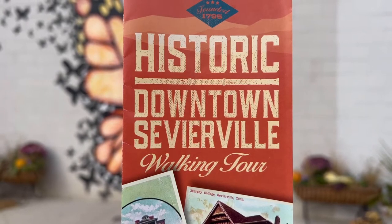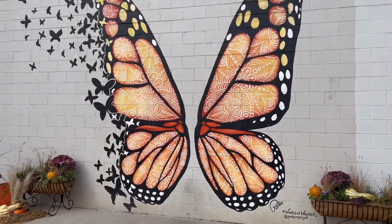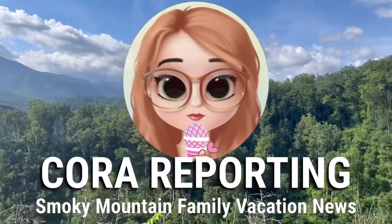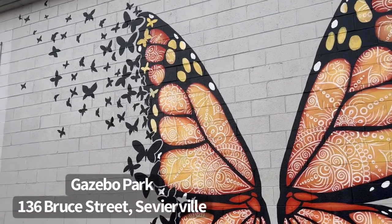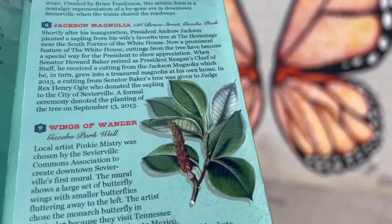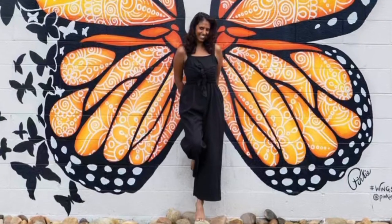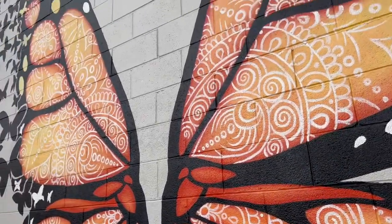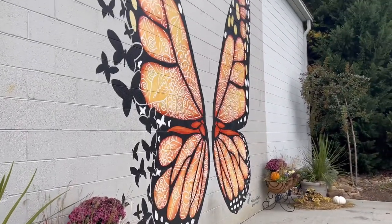One of the best souvenirs from your visit to the Smoky Mountains is right here in downtown Sevierville. The Wings of Wander mural is on Bruce Street in downtown Sevierville, and it was painted by local artist Pinky Mystery. Pinky did a beautiful job, and now you have the opportunity to snap a photo in front of what has become an icon in downtown Sevierville.